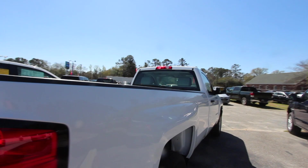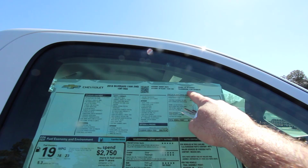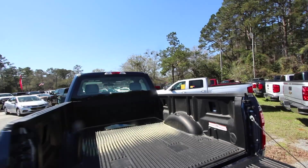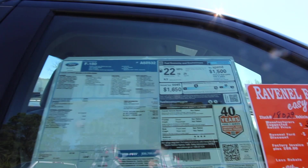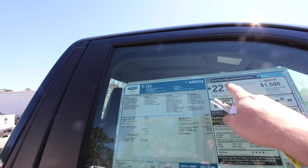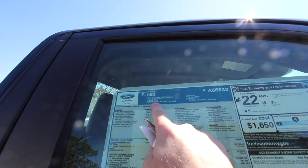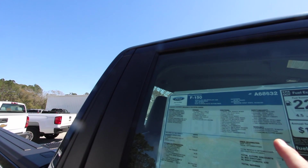Now comparing fuel economy: the Colorado averaged 20 combined with 25 highway. The Silverado 1500 gets 19 combined and 23 highway — a little lower, which makes sense with the 5.3 V8 — though safety ratings are still pretty good. Over at the Ford, it's 25 highway and 19 city, with an average combined of 22 — so technically the Ford is getting better fuel economy than both Chevrolets. This is a 3.3 liter with a 6-speed automatic, versus the Chevy with an 8-speed automatic and 3.5 liter.